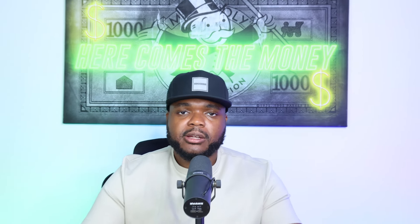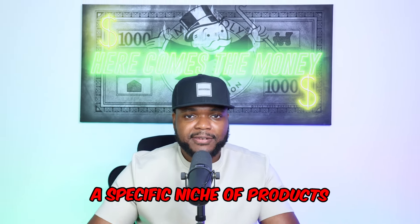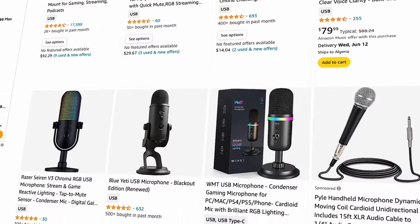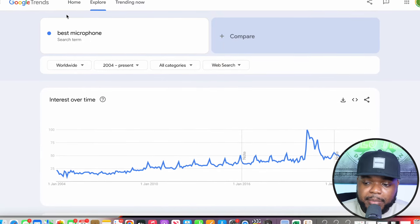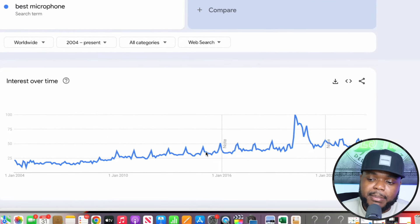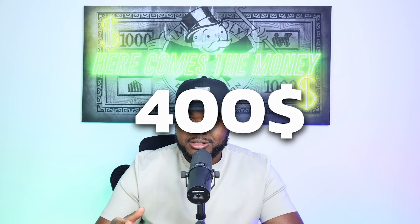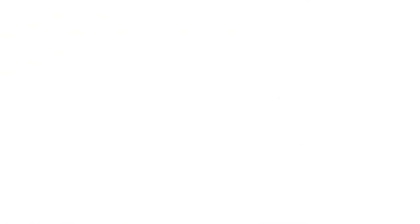Moving on to the second way to earn passive income, which is with a product review website. The way this works is you build a website centered around a specific niche of products. Using microphones as an example, the first thing I'd do is sign up to the Amazon Associates program to get affiliate links for various microphones people are searching for. I know people are searching for microphones because on Google Trends, 'best microphone' is a search term that consistently gets the same amount of traffic every single year.